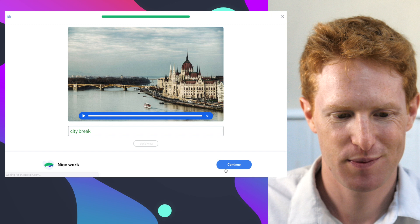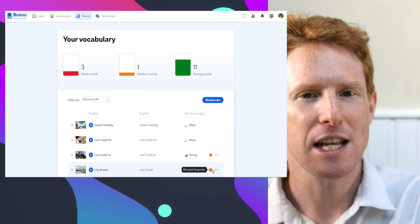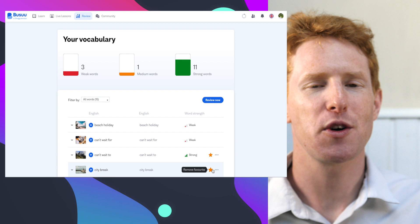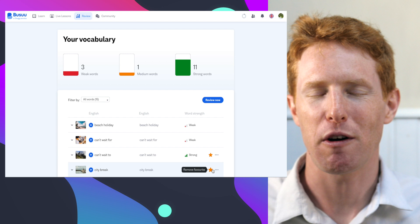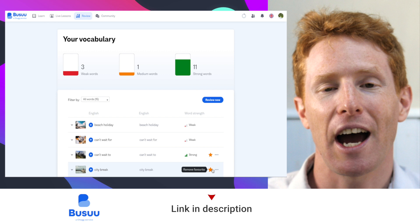So that's us completed the vocabulary course. As you can see, Busuu is really useful for learning vocabulary because the vocabulary comes in lots of different forms — you hear it, you see it, you associate it with images, you answer questions about it, and you write the words down with a focus on spelling and actively recalling vocabulary. If you like the look of Busuu, check out the links below, and you can even try all the premium features for seven days for free.